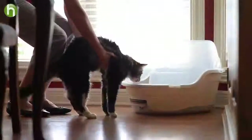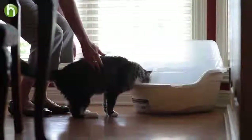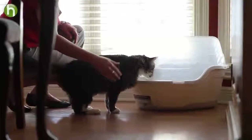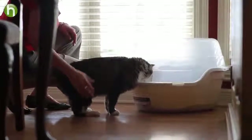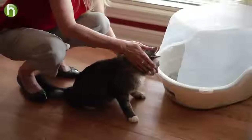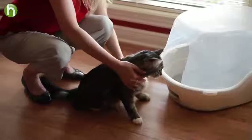Call her to the litter box from a variety of places around your house, especially areas where she has soiled. When your cat gets to the box, scratch the litter to get her interested. Similarly, throughout the day, whenever your cat has been asleep for over two hours, wake her up and call her to the litter box.